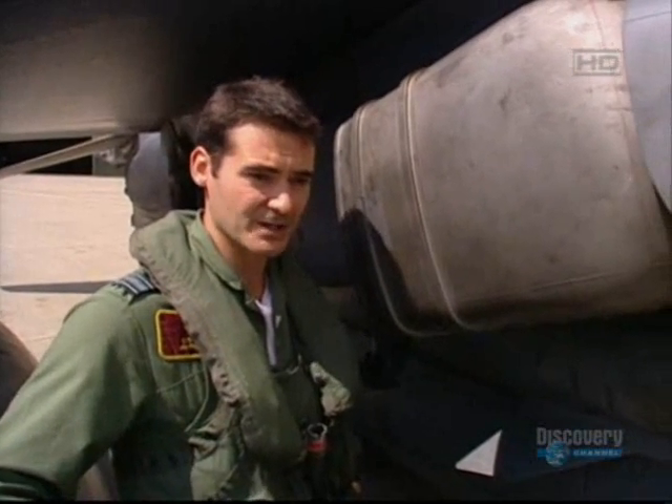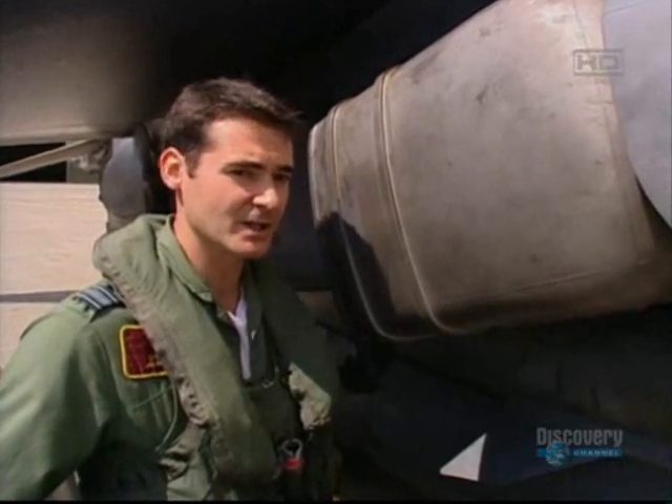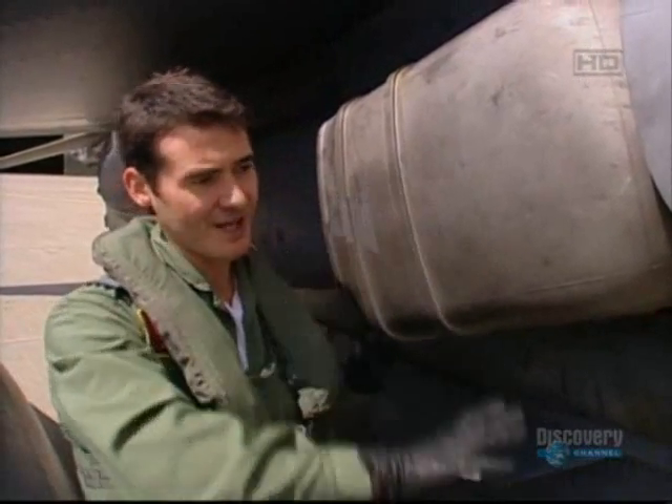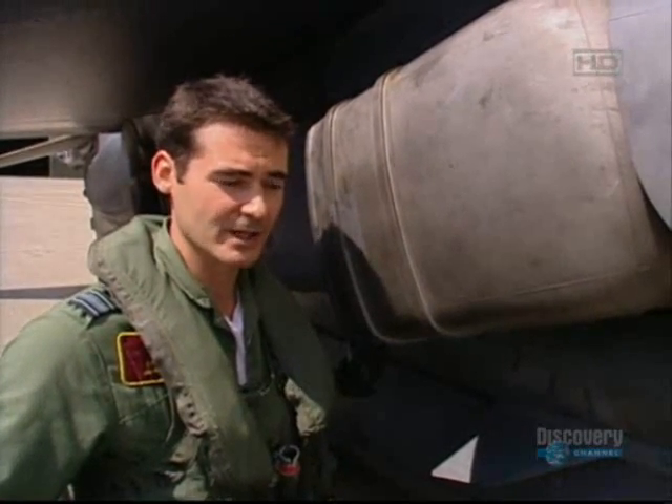The nozzles provide normal thrust for forward flight, just like any other fast jet. And if we bring the nozzles down — which you can control from the cockpit — that gives you thrust for vertical landings and vertical take-off.